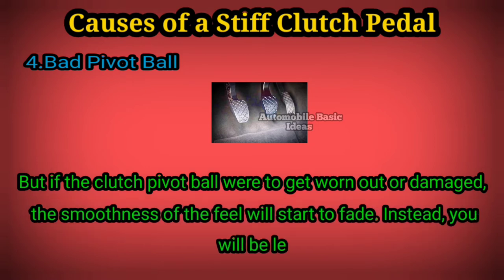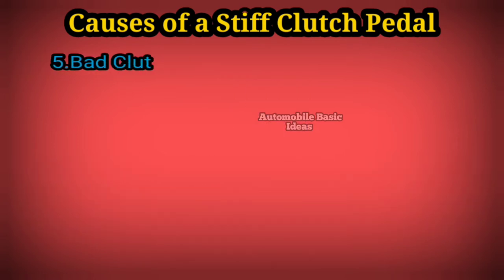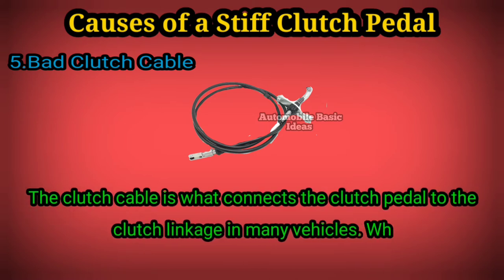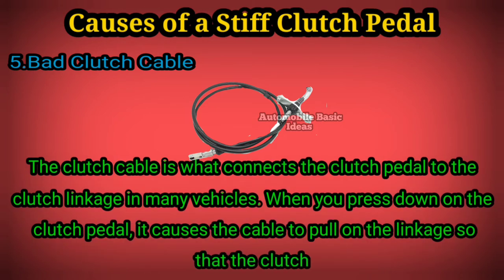fade. Instead, you will be left with a stiffer clutch pedal that will require more force to press down. 5. Bad clutch cable: the clutch cable is what connects the clutch pedal to the clutch linkage in many vehicles. When you press down on the clutch pedal, it causes the cable to pull on the linkage so that the clutch